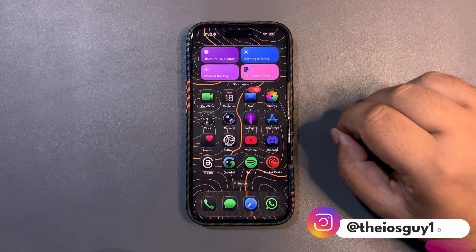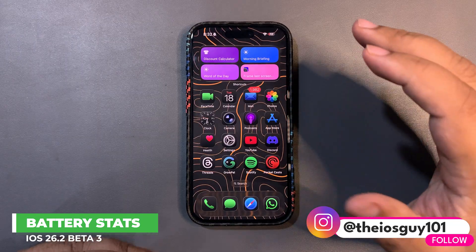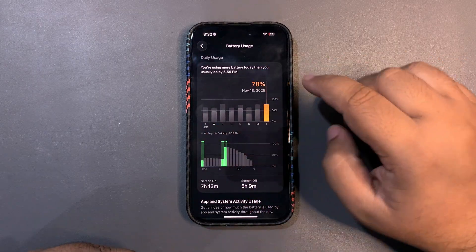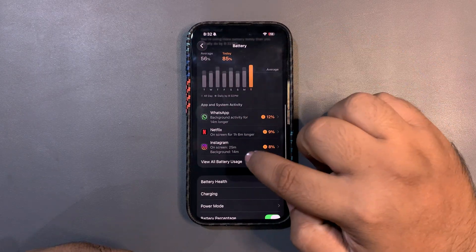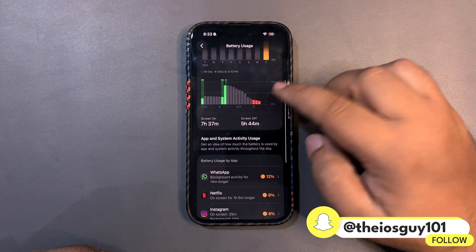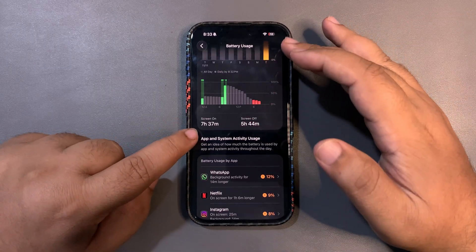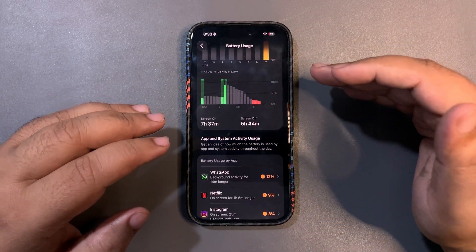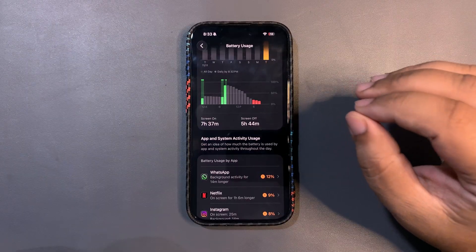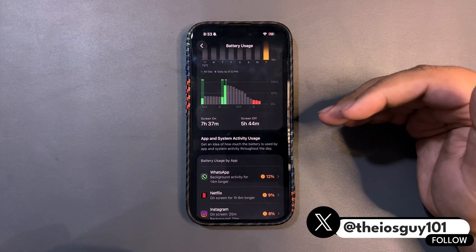Starting with the very first thing, which is definitely battery life. Personally, I felt the battery life was going down very quickly. Looking at the stats — today I used around 85 percent of my device and got seven hours and 37 minutes of screen-on time. If you see that, you'd feel it's a good screen-on time, but somehow it is slightly lower than beta 2 was. I believe it will get better after a couple of days.